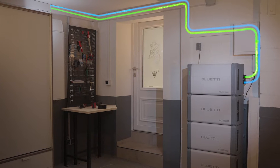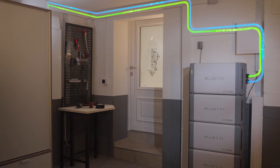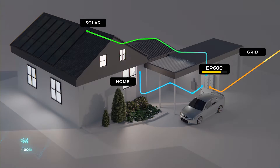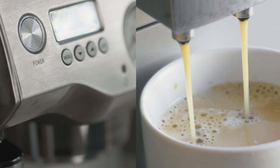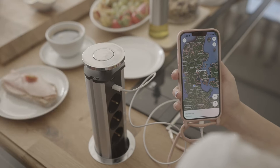EP600 can be integrated into your home grid and offer flexible and economical power supply. When the sun rises, EP600 starts to catch solar energy and store it in batteries along with low-priced grid power. Every time you wake up in the morning sunshine, EP600 is already up for the day.